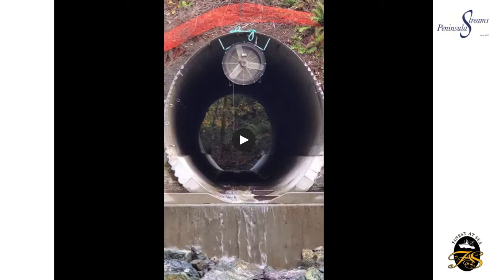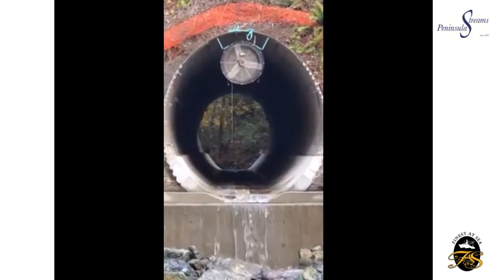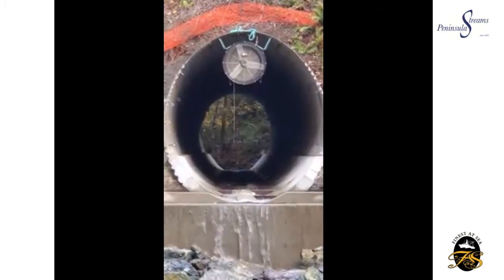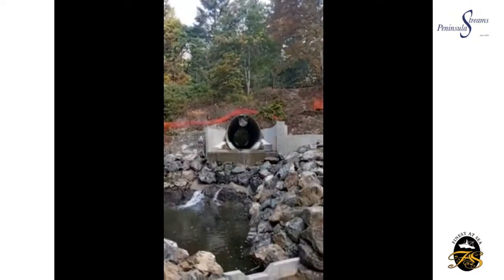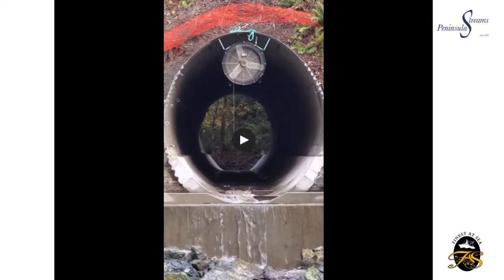This video is going to show the baffles at work. You'll actually see the water hit them and pop over — it sounds really nice too. But what that's doing is slowing down the velocity of the water, which is actually going to help the fish make their way through that culvert, especially as more water starts flowing through.